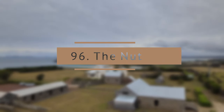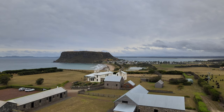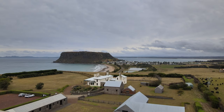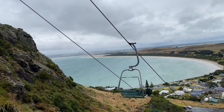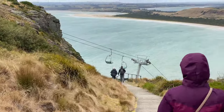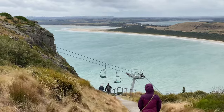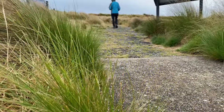The Nut. The Nut is all that remains of an ancient volcanic plug. It offers you the chance to either walk up to the top or catch the chairlift. When you get to the top there is an easy two-kilometer walk around the cliff top so you can see all sides of Stanley and spectacular views across past red beaches.